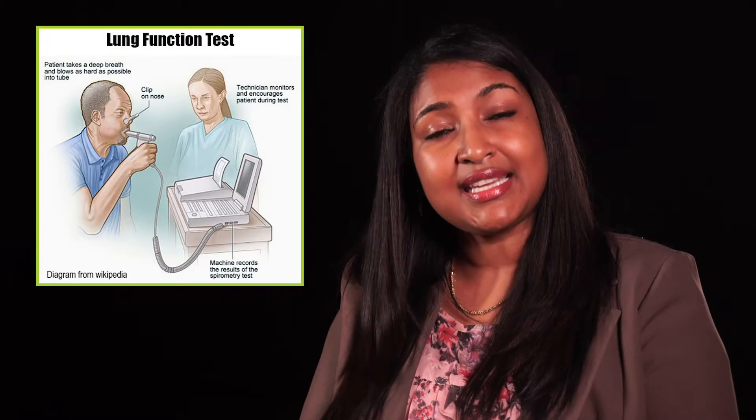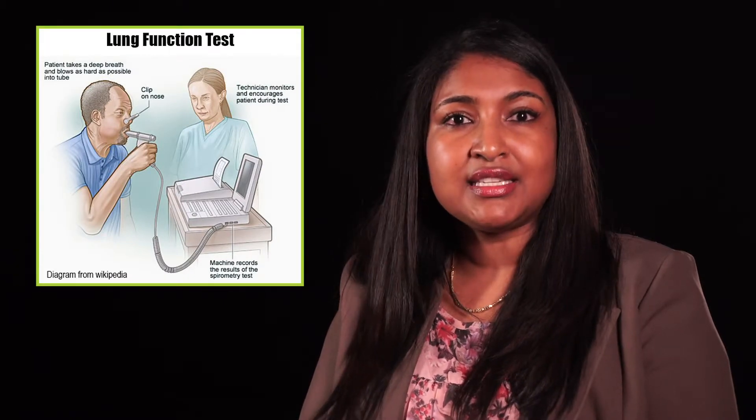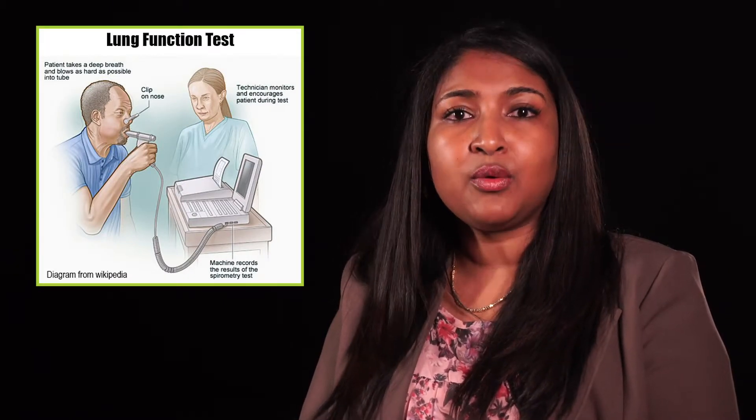A questionnaire was conducted where residents were asked questions about their lung conditions and symptoms. Furthermore, the residents were invited for a chest x-ray and a breathing test so that we could confirm if there was a lung condition present. We also repeated this process in a community very far away from the mine dump. This was called the control group.